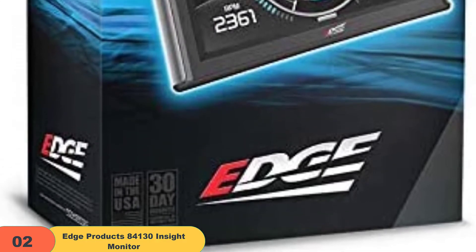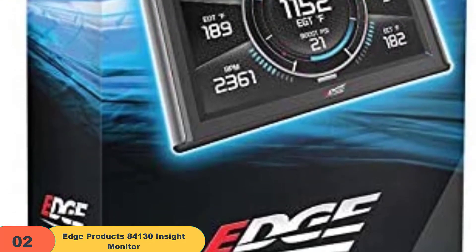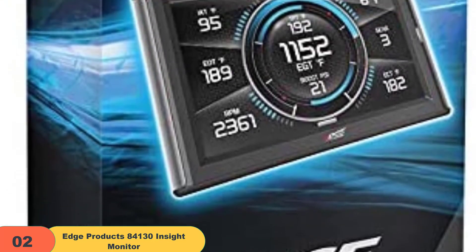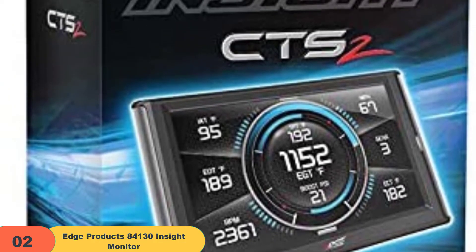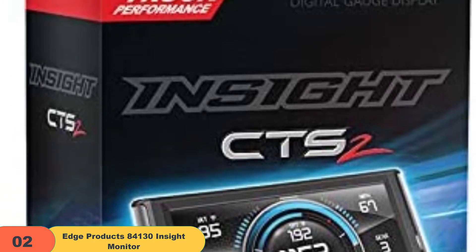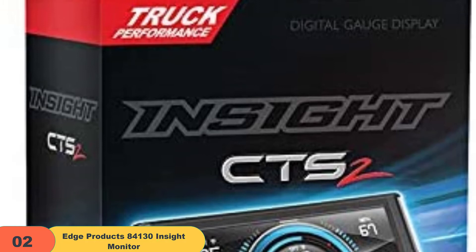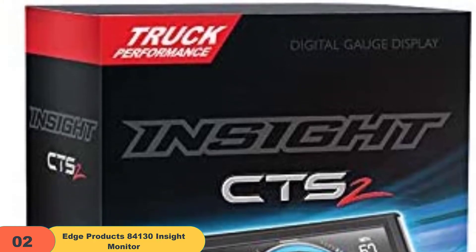Being one of the more premium monitors on the market today, it features an excellent and extremely efficient design with exclusive features you won't find in any other device. With its additional HDMI-style plug and linking ease accessories, this device will act as the perfect companion for all your ventures. Offering features like no other at such an affordable price, this mod is a necessity.